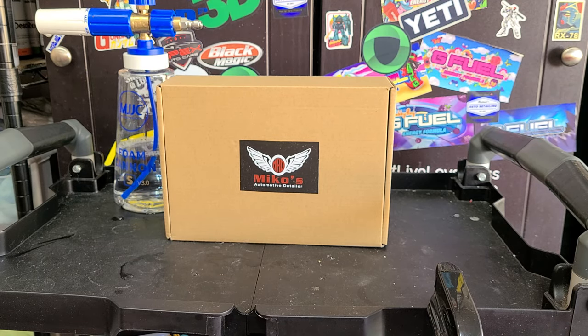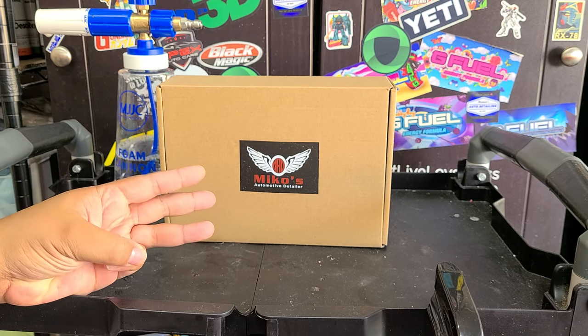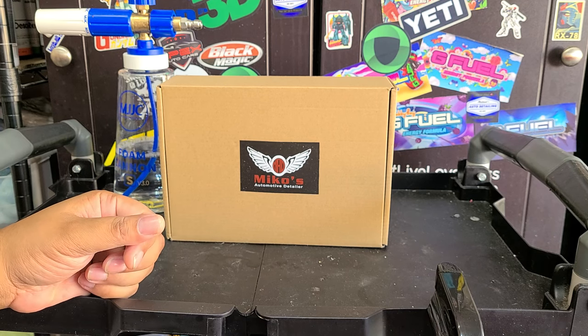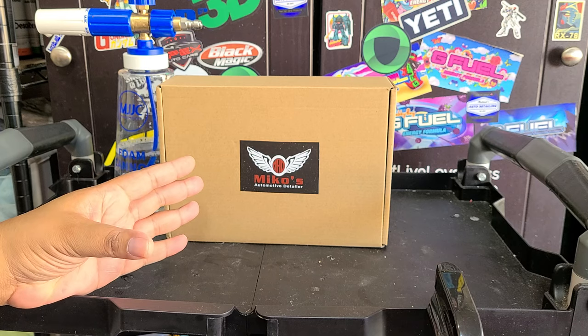A little bit of info on the company — it's from Miko's Automotive Detailing. I've known these guys for a long time. They're a local company here in the Austin, Texas area. They do regular detailing, ceramic coatings, tinting. I think they used to do PPF and wrap, I don't know if they still do. I'll link the website for both the products and for the services down below.